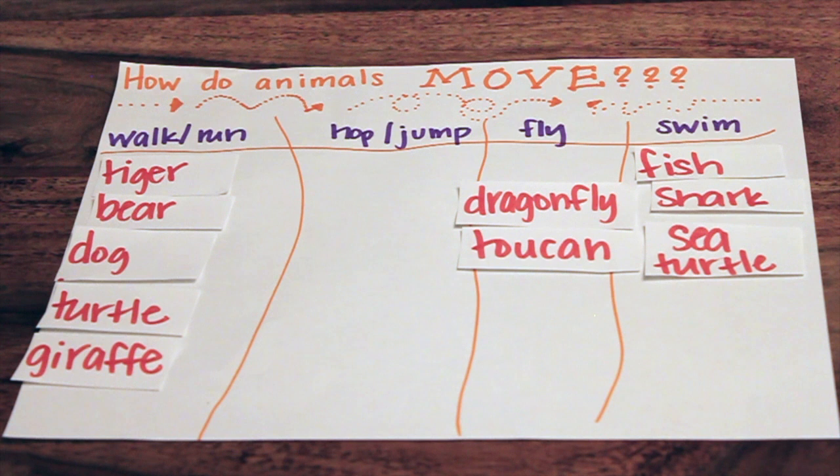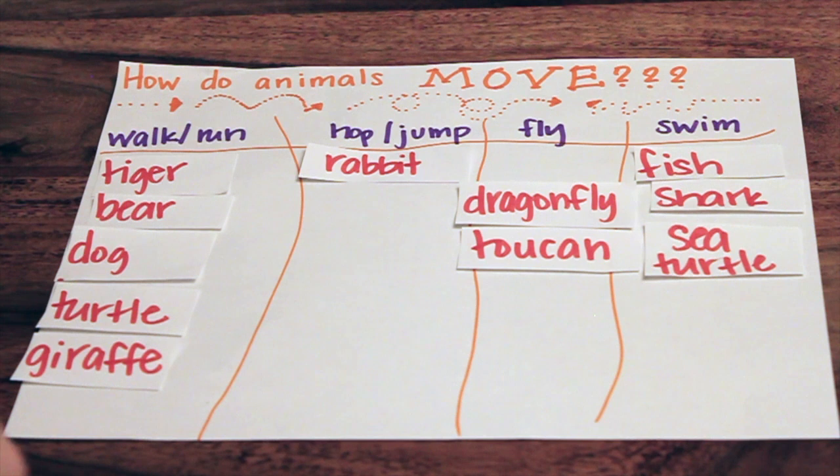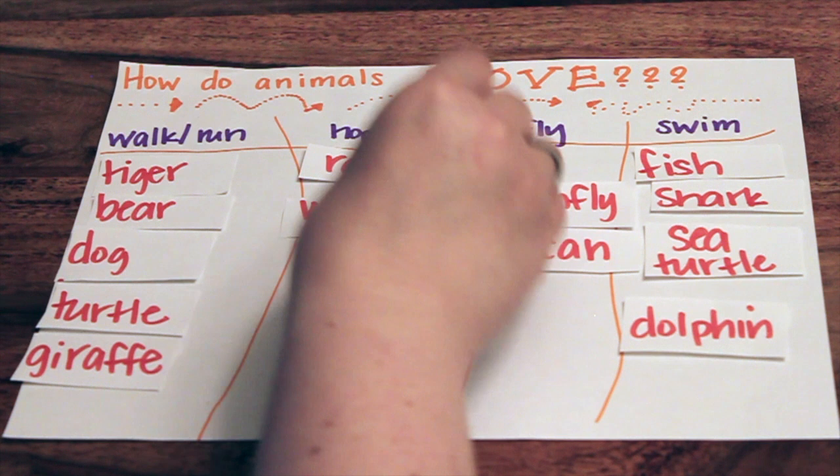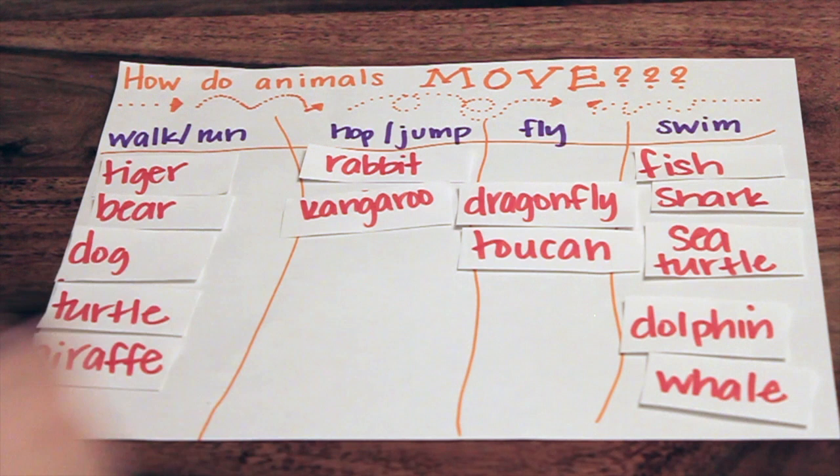What about a rabbit? Hop or jump. Good job — just in time for Easter. What about a dolphin? Swim. What about a kangaroo? Hop or jump — in your Australian accent! I love it. What about a whale? Swim. Bird. Fly.